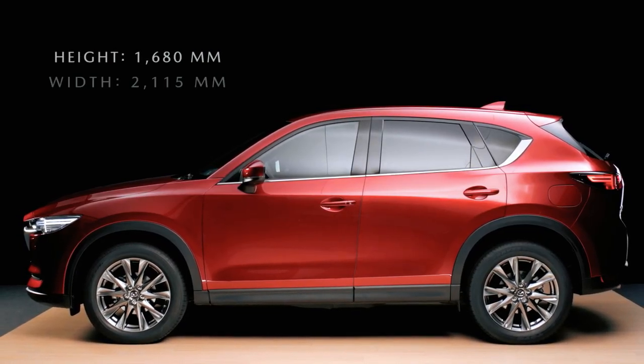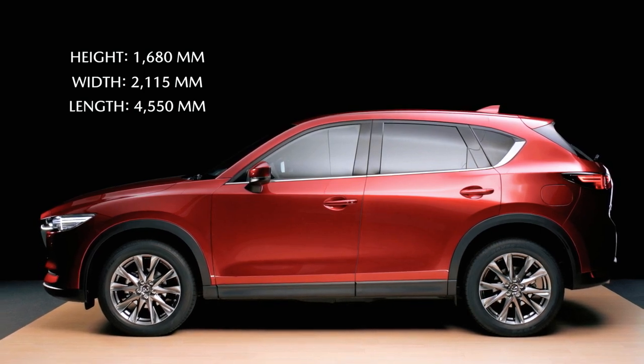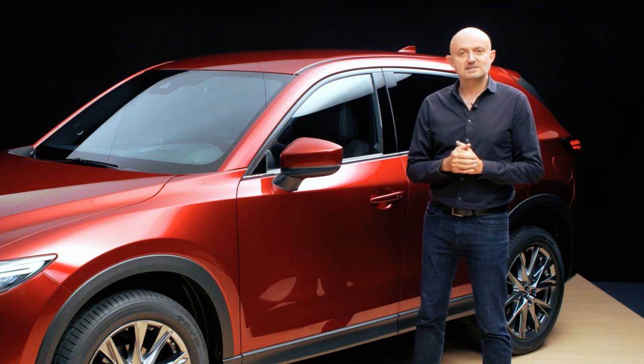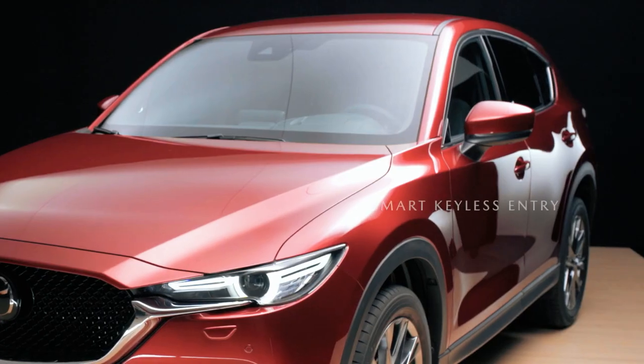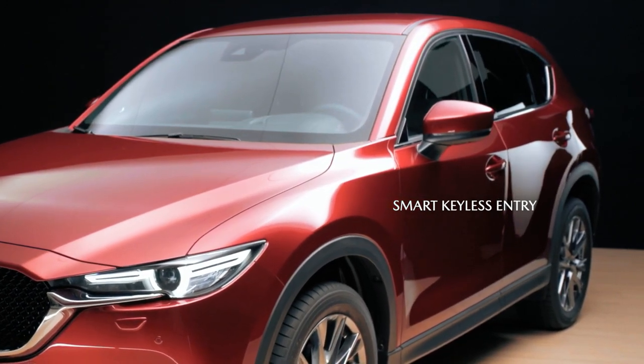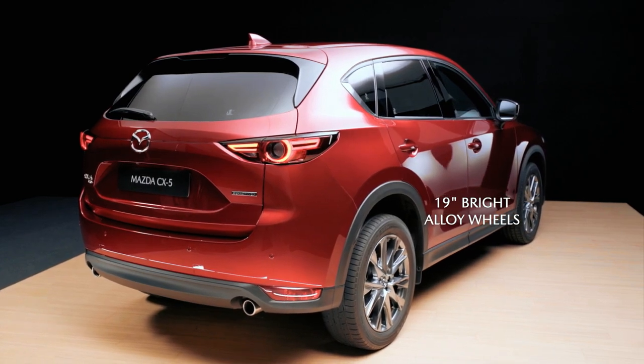For the exterior design, we want to achieve a commanding presence with a powerful sense of mature dignity and elegance. At the side, we have reduced unnecessary lines and given the car a rear-oriented stance by focusing the body mass of the rear wheels to reflect the all-terrain credentials of an SUV.